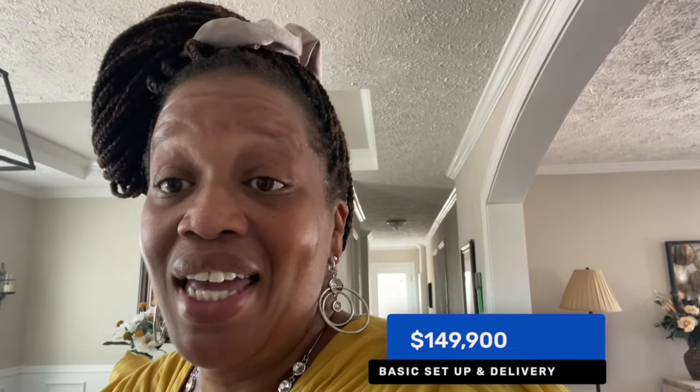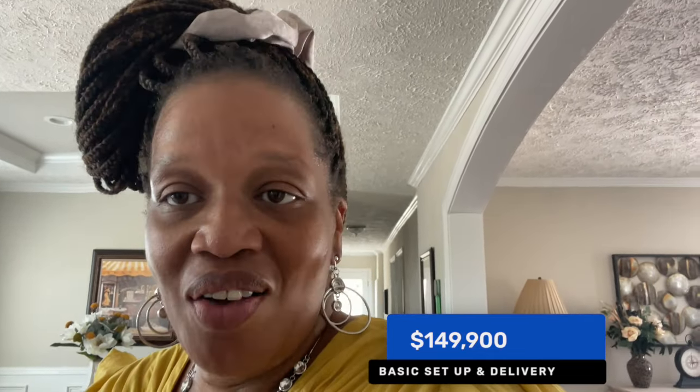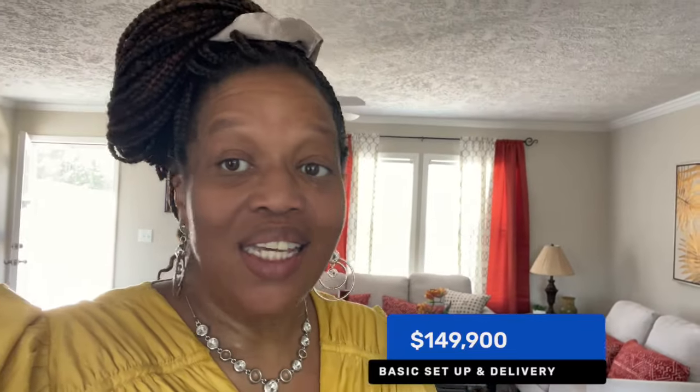I hope you enjoyed the tour! Again, this is the Rock 4608 — it's a three bedroom, two bath at 1,492 square feet. The base price is $126,200 and the total price with basic setup and delivery is $149,900. If you have any questions, all the information I have is in the description box below. We'll see you guys in the next video.